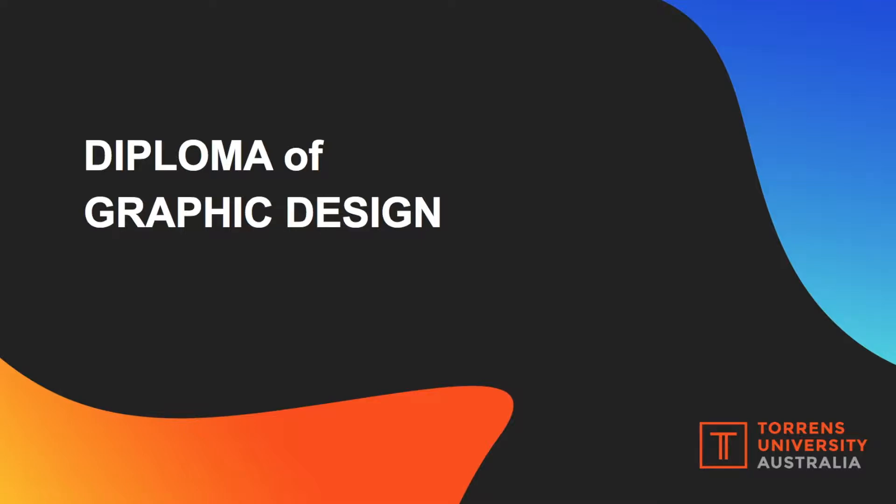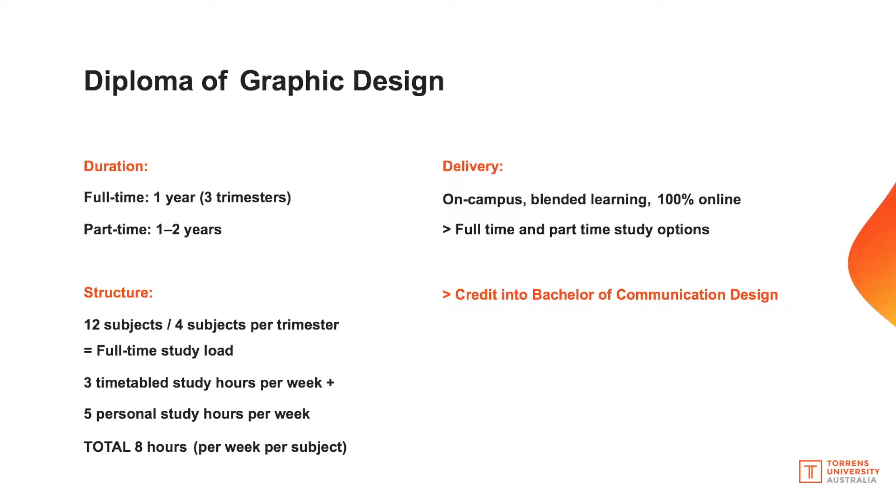The Diploma of Graphic Design is a 12-month course if you're a full-time student, or it can be studied part-time, which usually takes two years. It has 12 subjects within the whole course, so if you're a full-time student you take four subjects per trimester. Each subject has three hours of timetabled study per week for on-campus students, plus an additional five hours of self-directed study, totalling eight hours per week per subject.